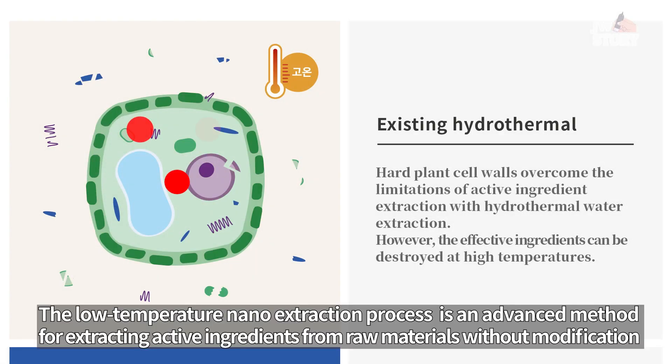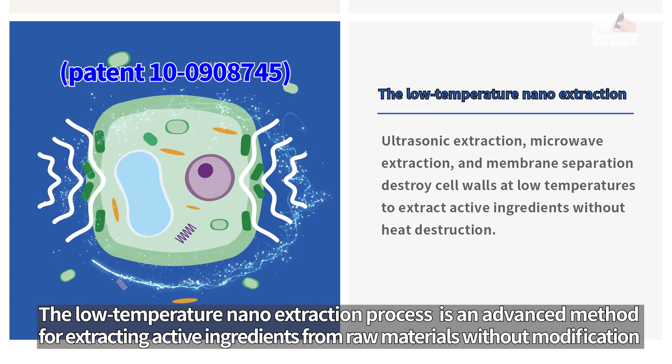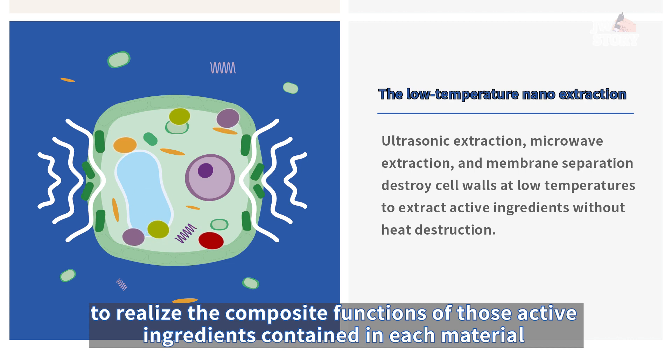The low-temperature nano-extraction process, patent 10-0908745, is an advanced method for extracting active ingredients from raw materials without modification, to realize the composite functions of those active ingredients contained in each material.